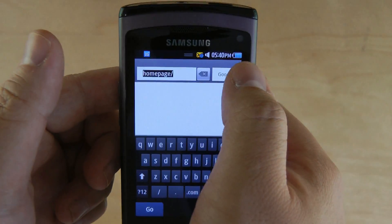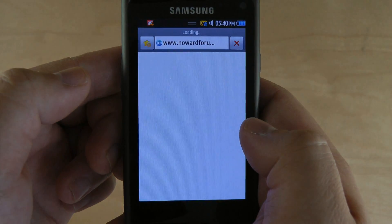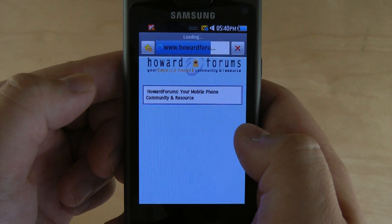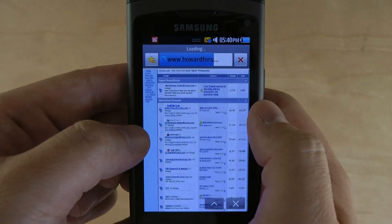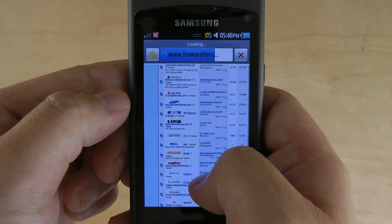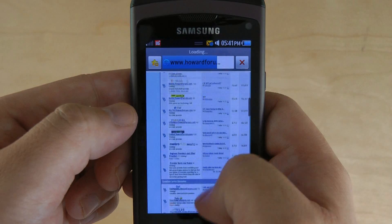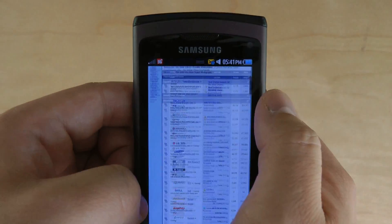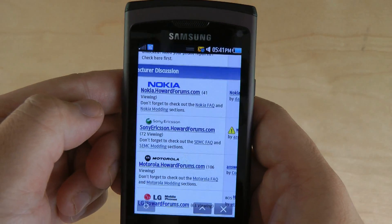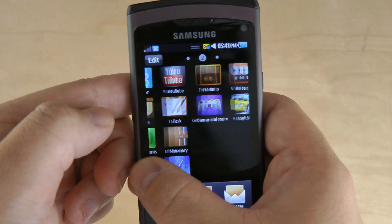Another pleasant surprise is the browser, which also doesn't suck. Notice the top left — it's connecting to the internet and now it's downloading the page. It's actually pretty fast, or rather, it's not slow. It also supports pinch zooming, which is also not very slow. It also supports tabbed browsing, so you can have multiple windows opened.